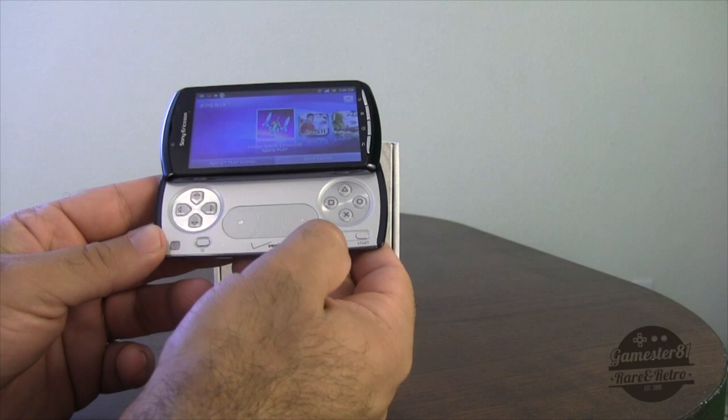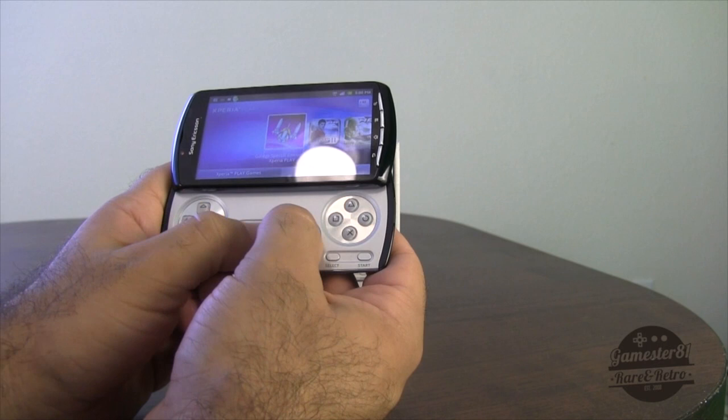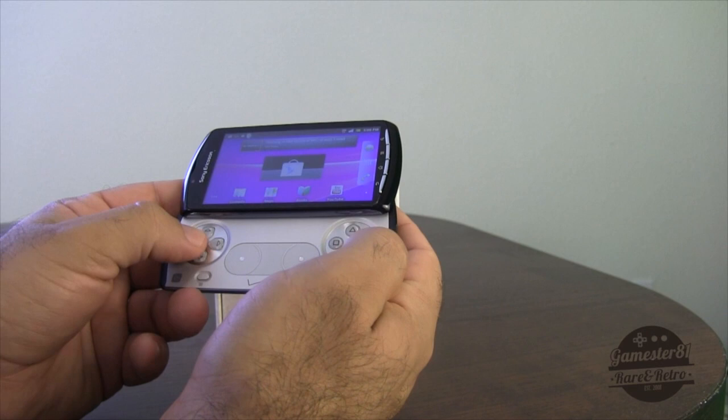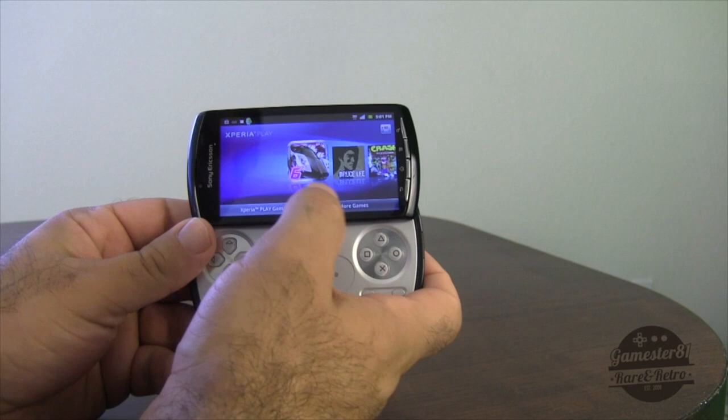Here's the cool part — the sides open and here is your controller. You have select, start, and a home button right here. These are just like a PlayStation 2 or PlayStation 1 controller would be. Here's your directional pad and your analog sticks — kind of like a PSP Go but the PSP Go doesn't have this. The buttons feel fairly responsive and of course you have the touch screen here as well.